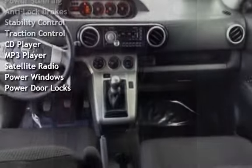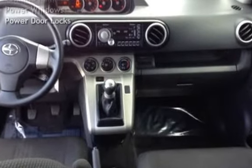Additional features include a CD Player, MP3 Player, Satellite Radio, Power Windows, and Power Door Locks.